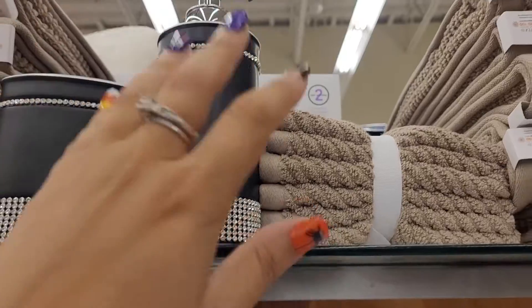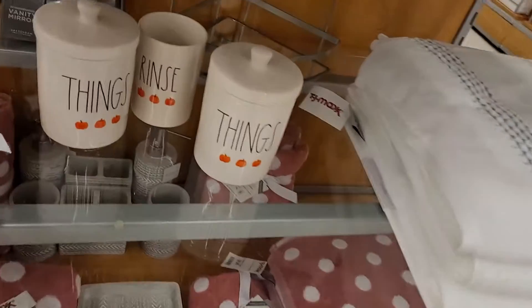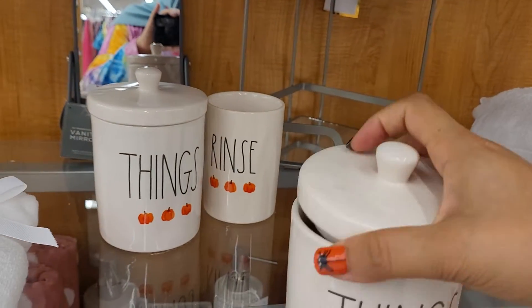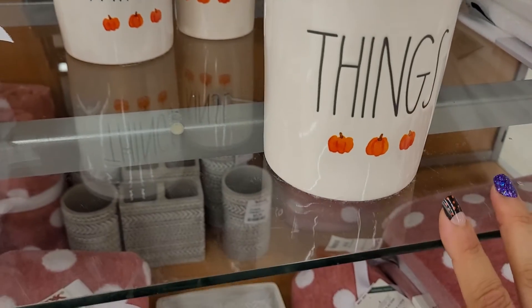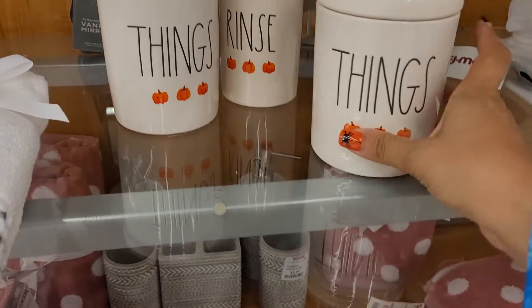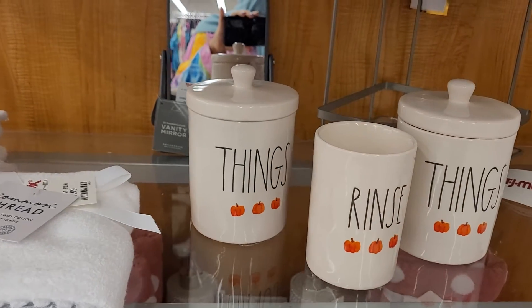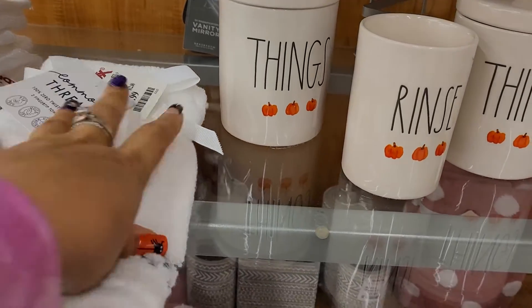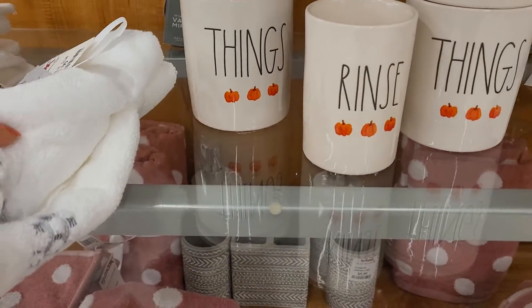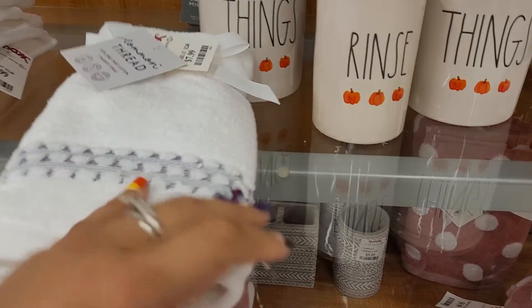Down here they have more of the fall-type stuff. There's a soap pump, and this one says 'Things' — I'd say you can put hair clips, small makeup items, or cotton swabs in here. Then this one says 'Rinse,' so I'm guessing it's for your toothbrush so you remember to rinse it before putting it in. They also have towels — the small one comes in a set of two with a little pattern on the bottom, and then there's the bigger one.